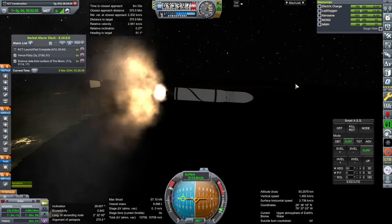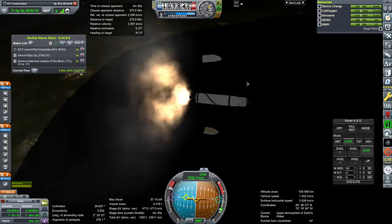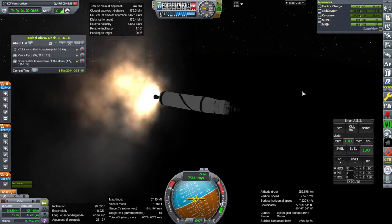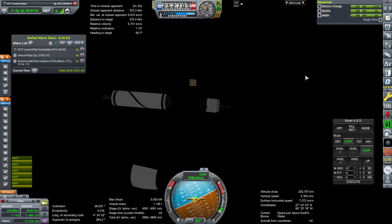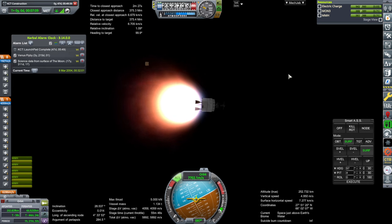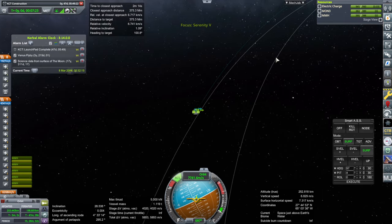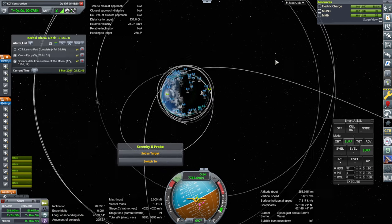We're definitely past max-Q here. Okay, staging. Fairing. Let's get the little dish out. Okay, we'll deorbit that first stage. That leaves us with four thousand delta-v to transfer to Venus - but how much will it cost? I guess we can see what MechJeb's opinion is on it.